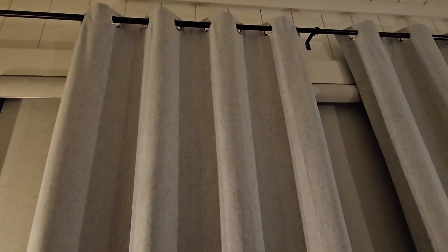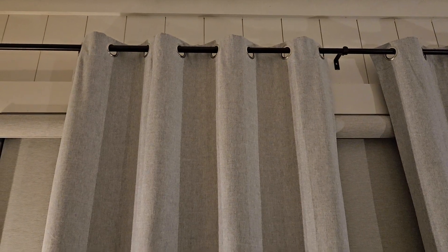The quality of the stitching and finishing was top-notch, making them a durable addition to the space. I wholeheartedly recommend these curtains to anyone looking for both style and function. They made our cabin experience in Broken Bow significantly more comfortable and enjoyable. These curtains were a fantastic and practical addition to our cabin retreat.